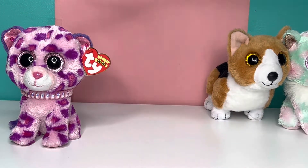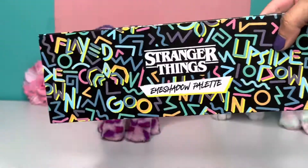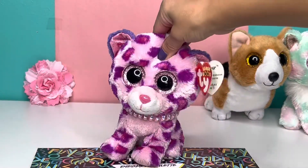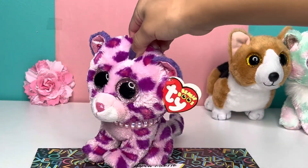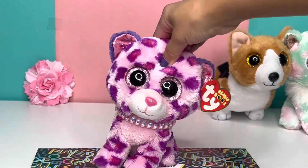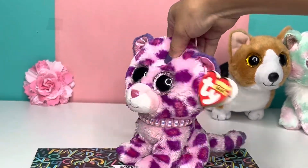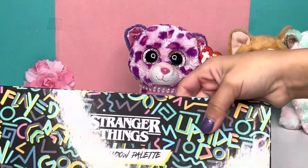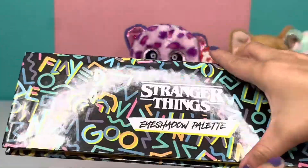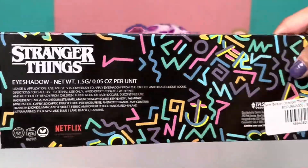So yeah, those are the Beanie Boos I got — they're so cute. There's one more thing I want to show you guys. I got this at the Stranger Things store — go get it if you haven't already. It's really cool. They have like the whole show, and Stranger Things is now like one of my favorite shows. Anyways, here's the palette I'm going to show you guys. It says Stranger Things eyeshadow palette — this is only eyeshadow. It's just really, really cool and it tells you that the show is on Netflix. I think it was like $12 or $9.